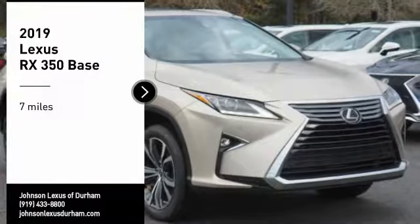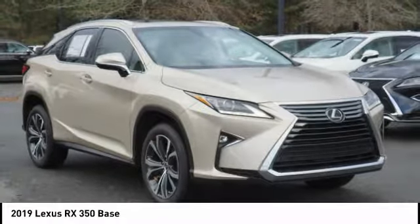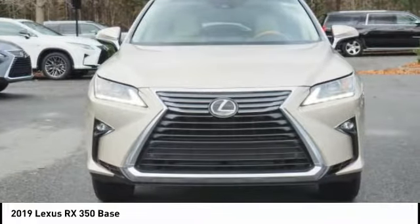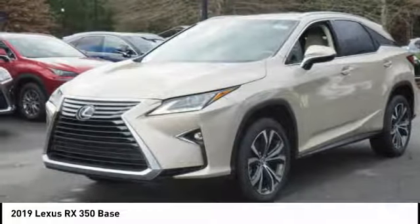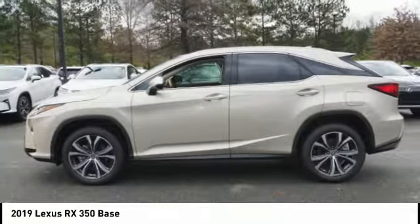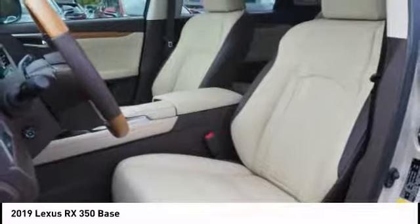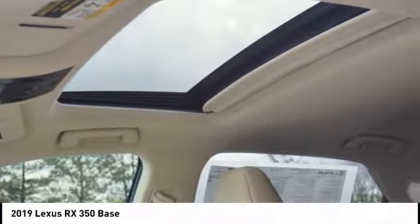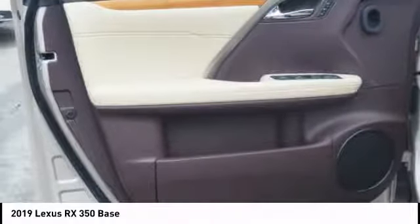Looking for the right vehicle? Check out the 2019 RX 350. The RX 350 offers a driver-inspired design and intuitive technology that puts you in total control of your interior. Paired with the spacious cargo area and a powerful V6 engine, the RX 350 continues to offer the best combination of powerful performance and interior luxury in its class.